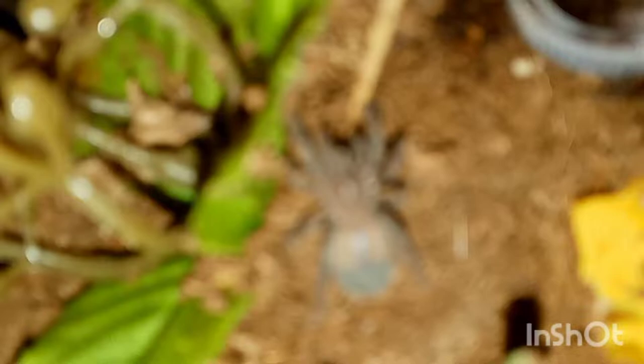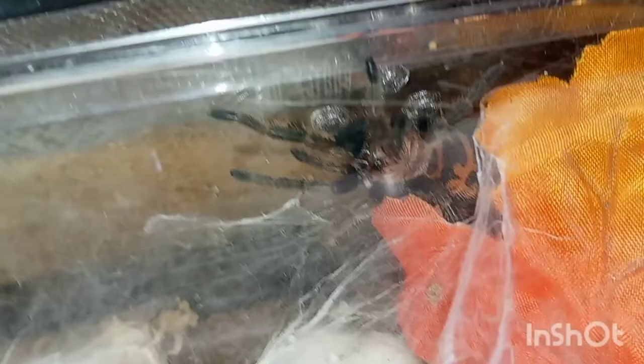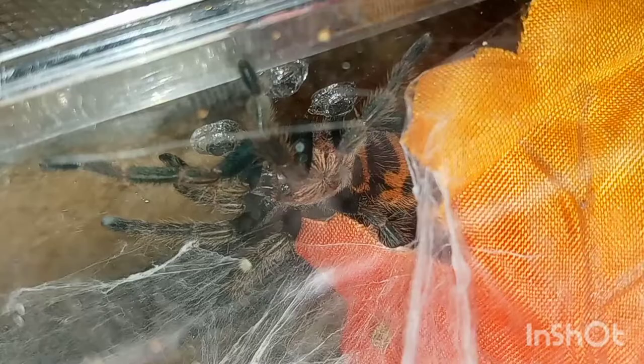This is Pumpkin right here, which is my GBB. Look at those colors — some nice colors right there. Not only that, Pumpkin's getting pretty big and hopefully molts again soon so I can go ahead and throw Pumpkin in that tank. I still gotta decorate it a little better but eventually get it like how these guys' tanks are.